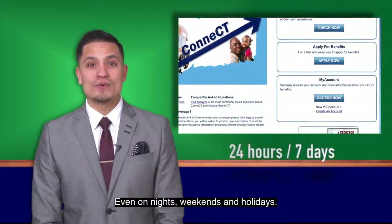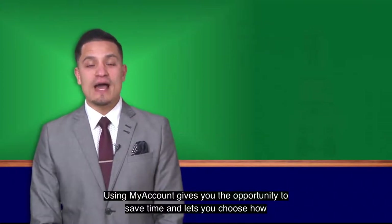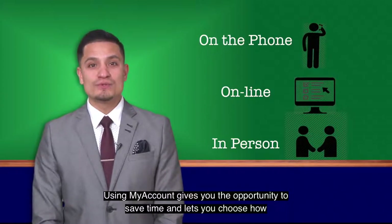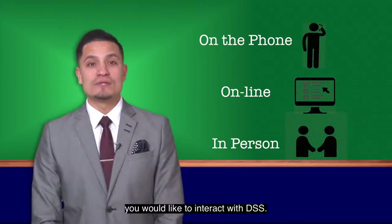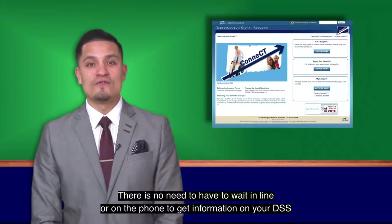My Account provides access even on nights, weekends, and holidays. Using My Account gives you the opportunity to save time and lets you choose how you would like to interact with DSS. There is no need to wait in line or on the phone to get information on your DSS benefits anymore.